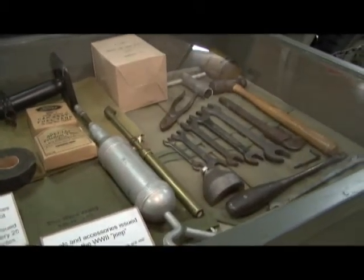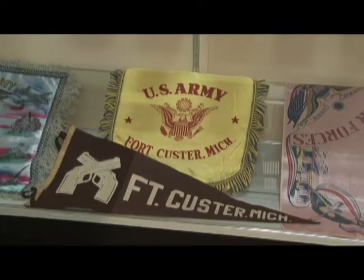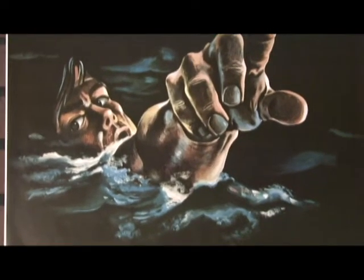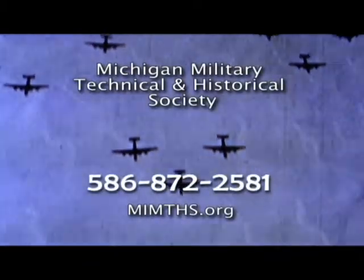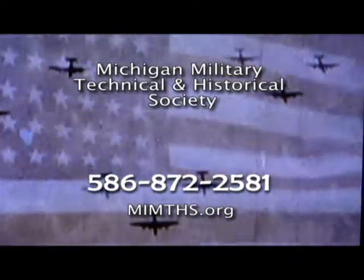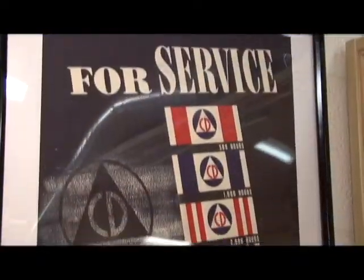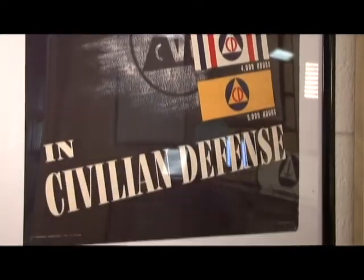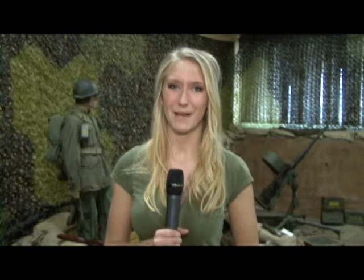If you would like to check out the museum, they're open every Saturday and Sunday with a small admittance fee for anyone over 16. If you plan on visiting, make sure you call and make an appointment at 586-872-2581. For more information go to www.mimths.org. Be sure to stop by on Saturdays from 10 to 5 p.m. and on Sundays from 12 to 5 p.m.